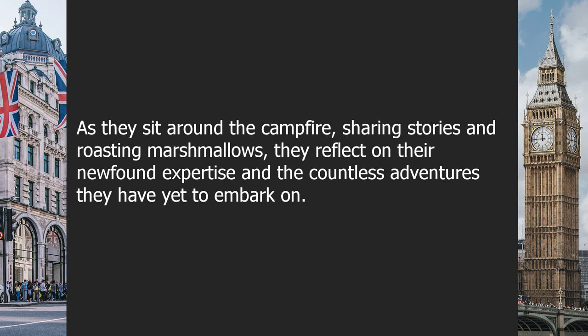As they sit around the campfire, sharing stories and roasting marshmallows, they reflect on their newfound expertise and the countless adventures they have yet to embark on.